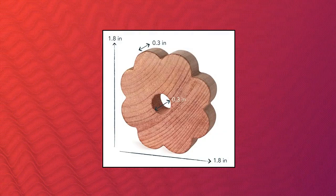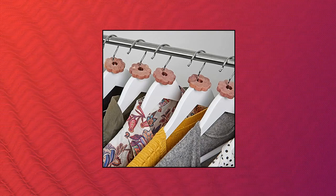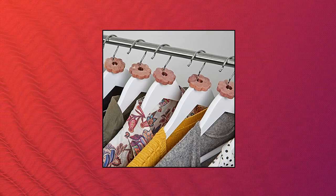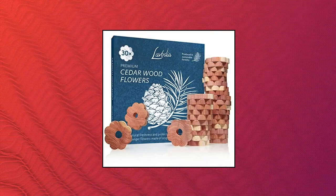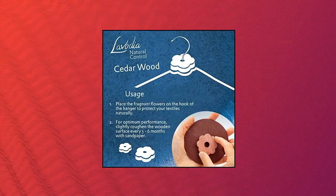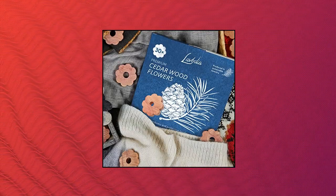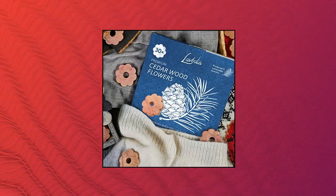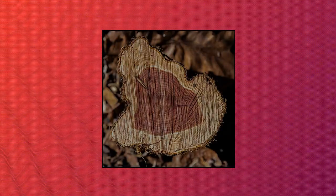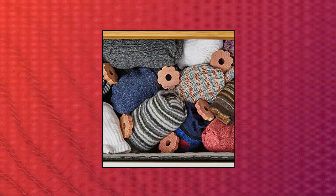Lavodia Cedar Wood Closet Freshener for Clothes Hangers — 30 pieces of 100% natural cedar wood. Every beautiful wood hanger is shaped like a flower and makes a lovely decoration for clothes hangers in your wardrobe. Enjoy fresh cedar wood and a gentle drawer freshener, thanks to aromatic cedar oil naturally contained in the wood. Cedar rings make your hanger storage smell fresh, reminiscent of a coniferous forest. For clothes storage and kitchen storage — durable cedar chest wood.